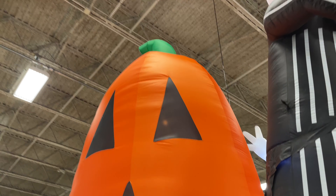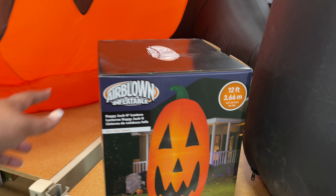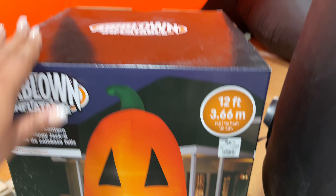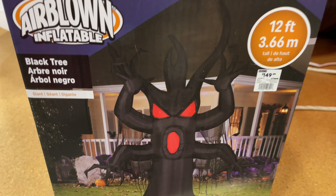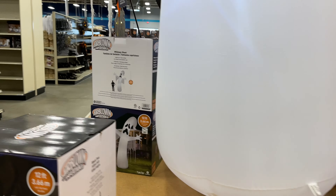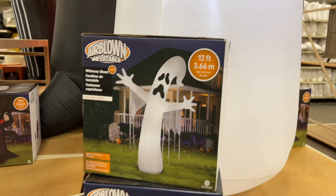Do you guys do these blow-up yard decorations in your front yard? Even if it's not for Halloween, do you do them for Christmas? The blow-up yard decor has become like the biggest thing. I don't do this because I don't have a front yard, but I always think to myself, would I even do it if I did? This one is $150 — I mean, all I can say is it's huge, and you know you will use it year after year.